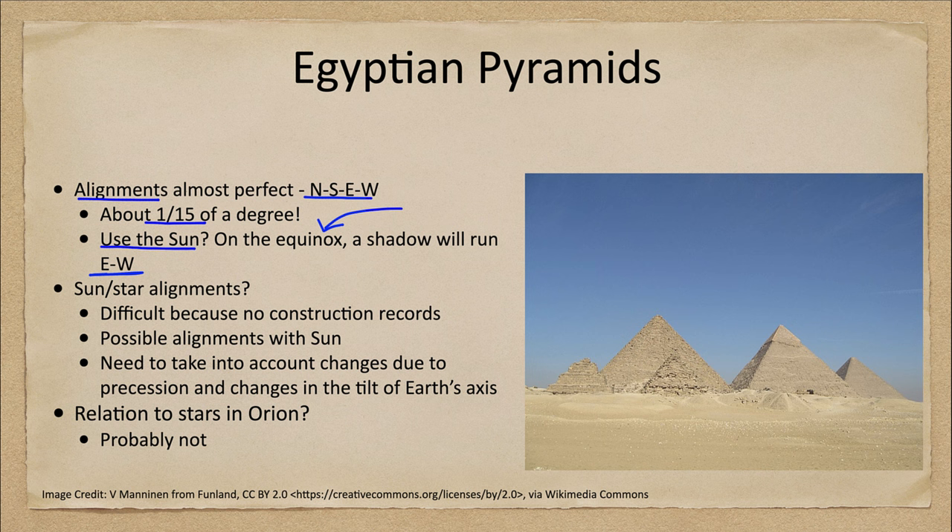Over multiple observations and with a lot of practice, you could determine things to a very high level of accuracy. Are there other alignments with the pyramids? That's a good question and we really don't know, because we're looking way back and don't have records of construction. There are certainly possible alignments with the sun, but we need to take into account changes — things like precession, which causes the North Pole of Earth to change.